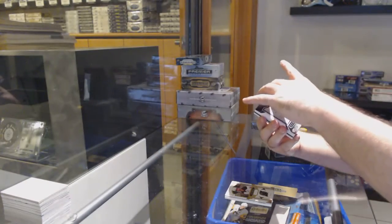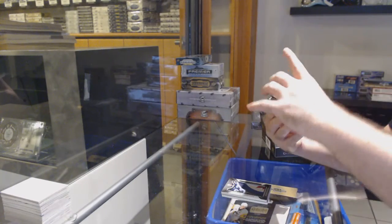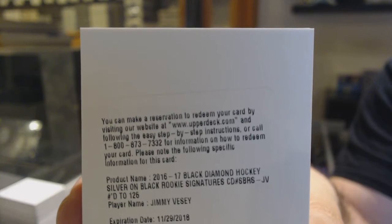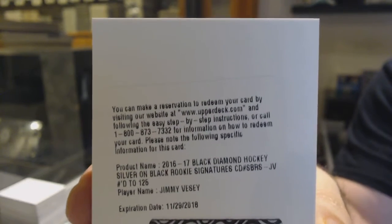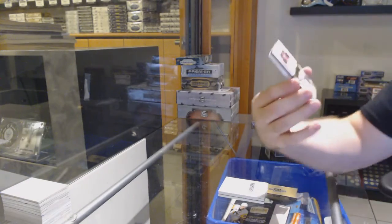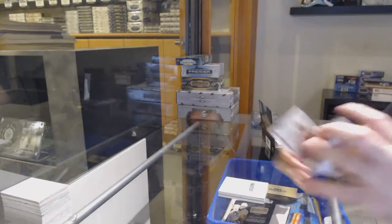For the Devils, /249 Adam Henrique. Team logo jumbos for the Winnipeg Jets: Dustin Byfuglien. We've got a redemption — silver on black rookie signatures /125, Jimmy Vesey. Yeah, there's some fun stuff on there for sale. And then I was more so watching to see what McDavid ended up at.